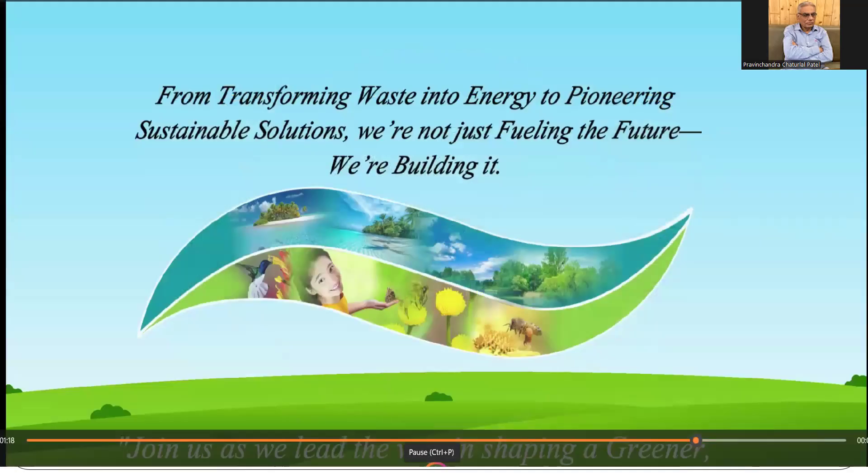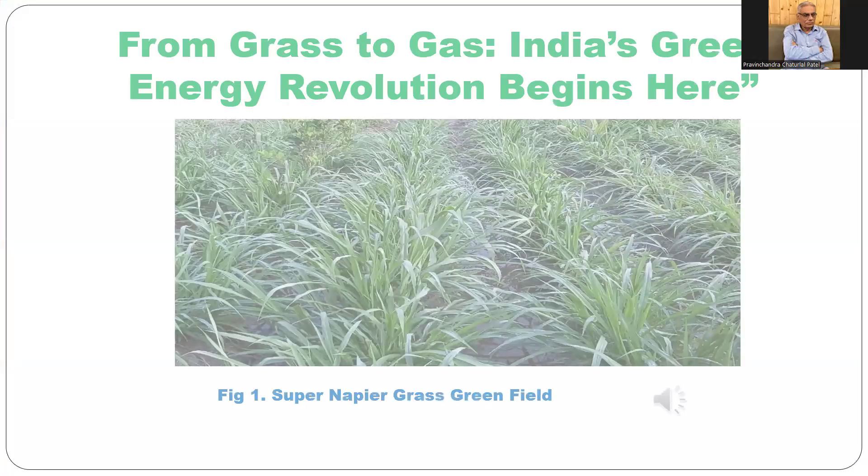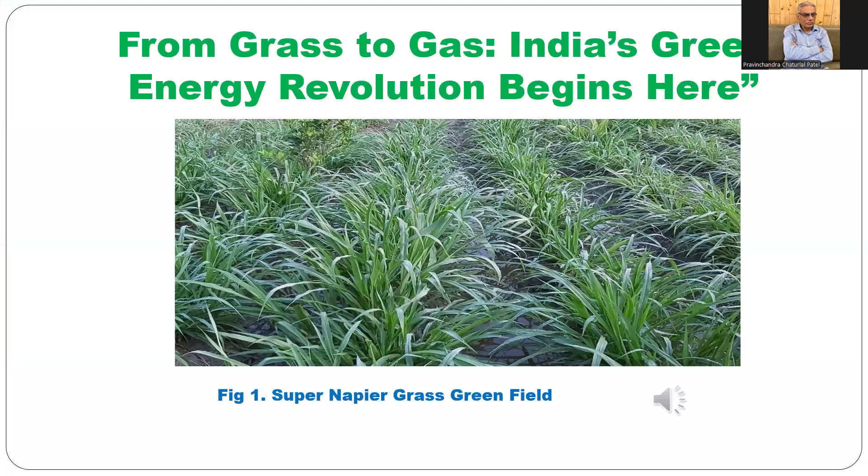From transforming waste into energy, pioneering sustainable solutions — we are not just fueling the future, we are building it. From grass to gas, India's green energy revolution begins here. You can see the lush Super Napier grass green field.